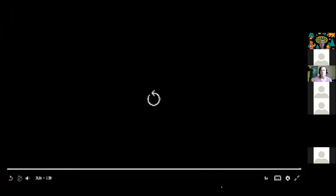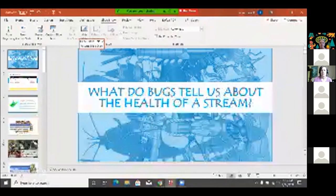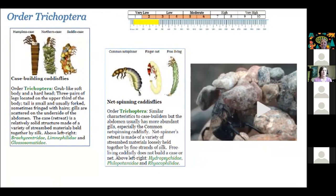The caddisflies are really, really cool. I've even seen someone — an entrepreneur in West Virginia — who was capturing case-building caddisflies and had a simulated stream bed built where she put gemstones into their habitat. The caddisflies built cases with the gemstones, and when they exited their cases, she would take what they left behind and turn them into necklaces and earrings. Really amazing creatures that can also teach us a lot about bioengineering and biomimicry.